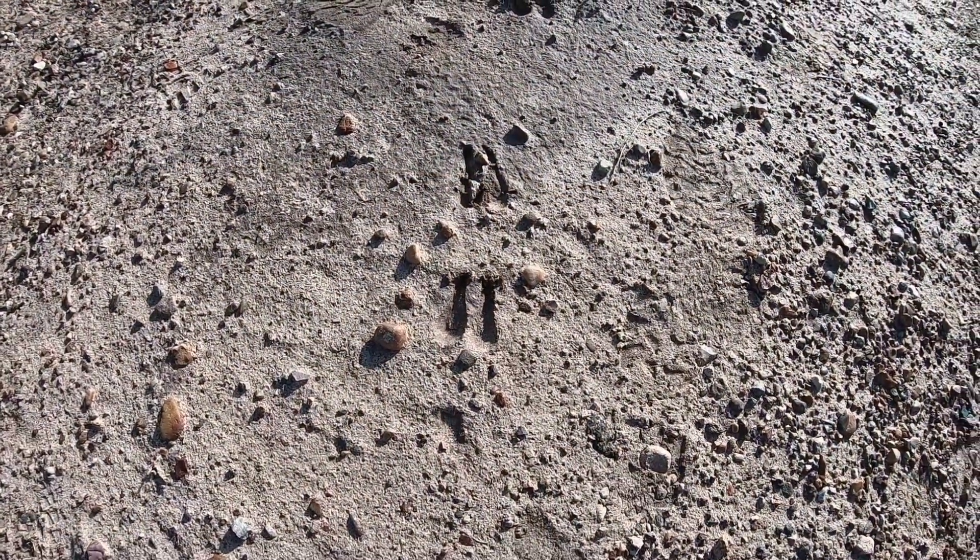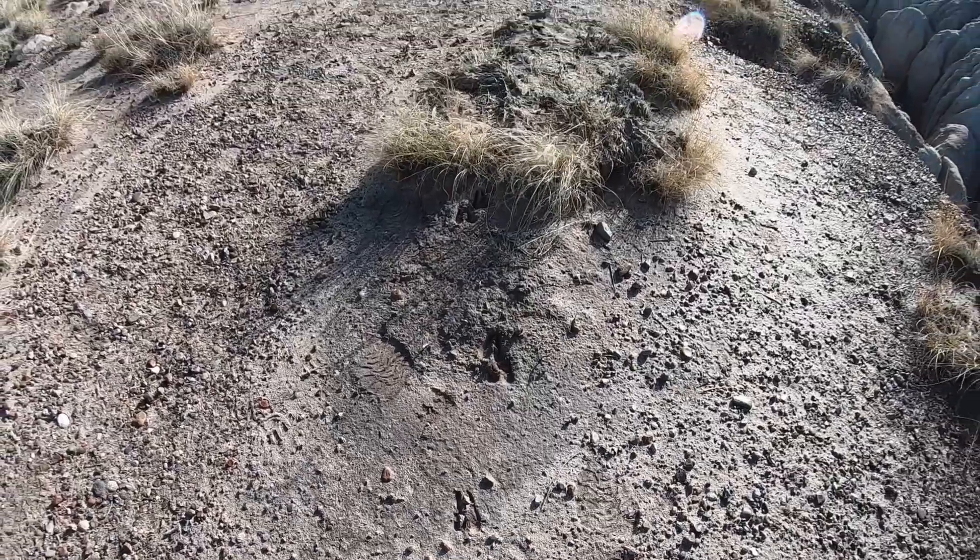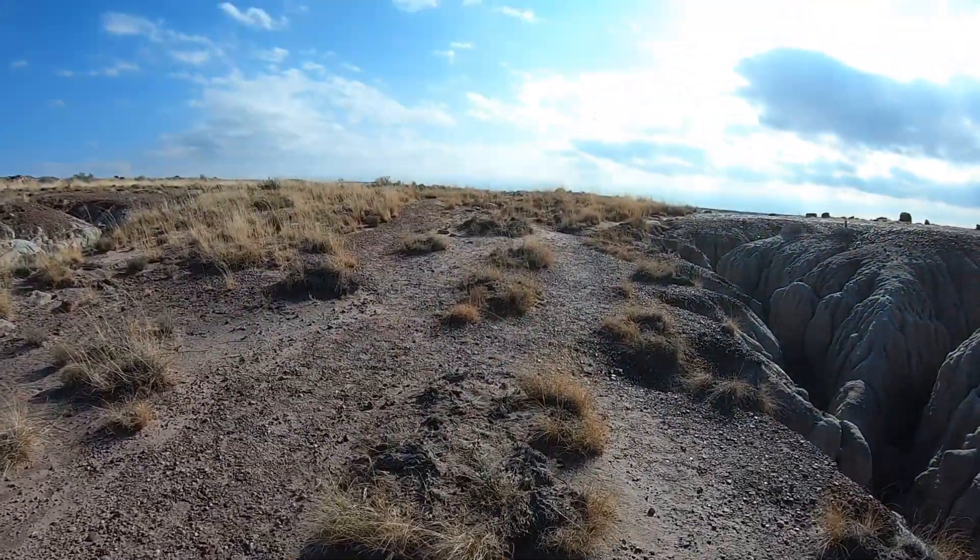We spotted some tracks here. We're trying to figure out what they are, and they've decided they're probably pronghorns because this is definitely a pronghorn range out here.